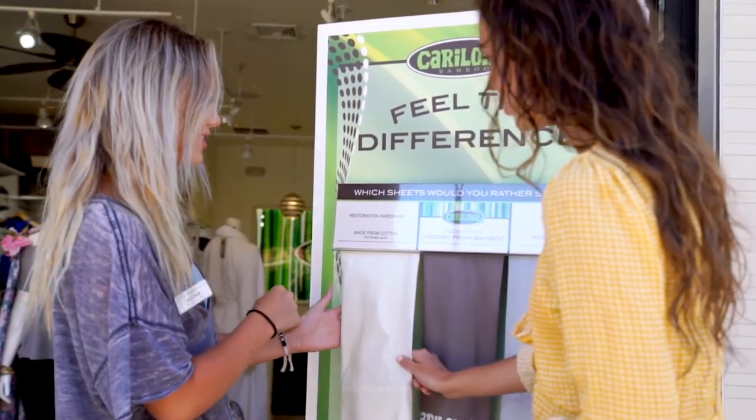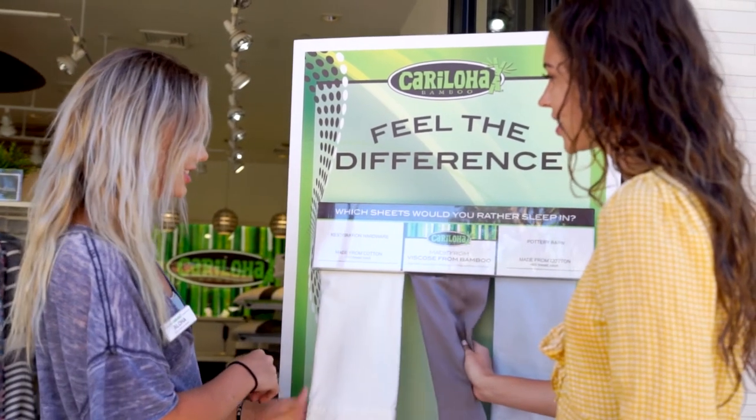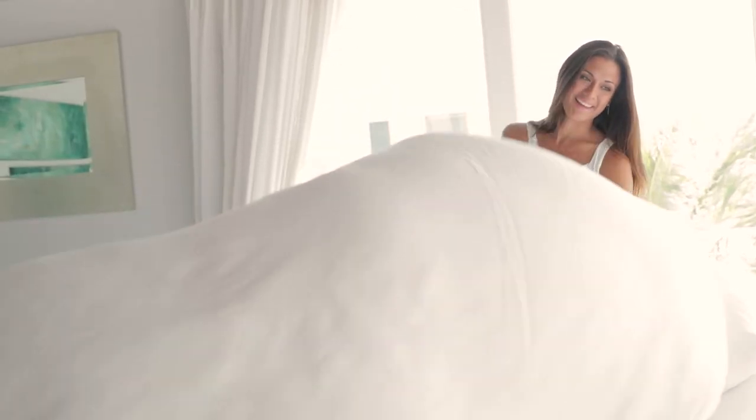The biggest mistake people make when buying sheets is only buying one set. No one wants to do laundry every time they want clean sheets. I personally like to switch up the color in my room, so alternating between two sets has been perfect for me — onyx and white are my go-to colors. And for my guest room too, no one visits my house without sleeping on Karaloha sheets. Karaloha sheets are ideal for you, your kids, the guest room, the guest house, your vacation home, and even your boat. And they are an amazing gift for anniversaries, birthdays, weddings, kids going off to college, and housewarming parties.